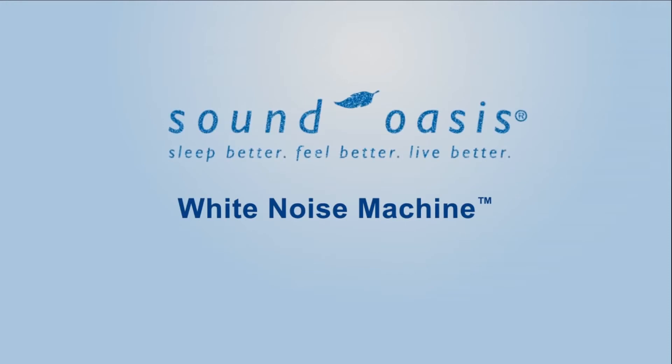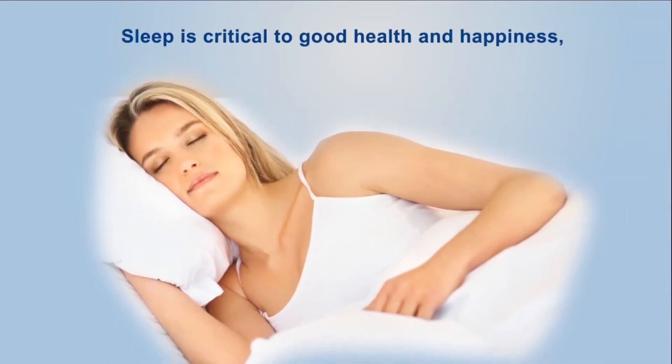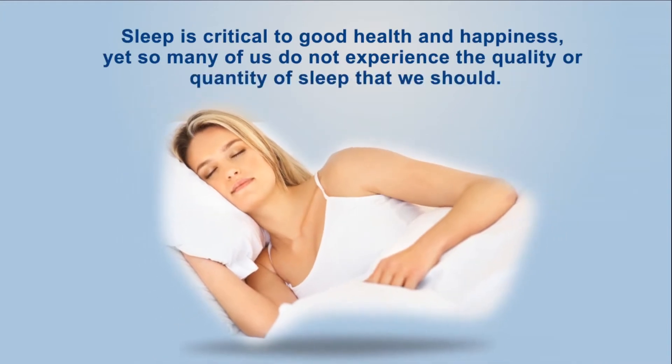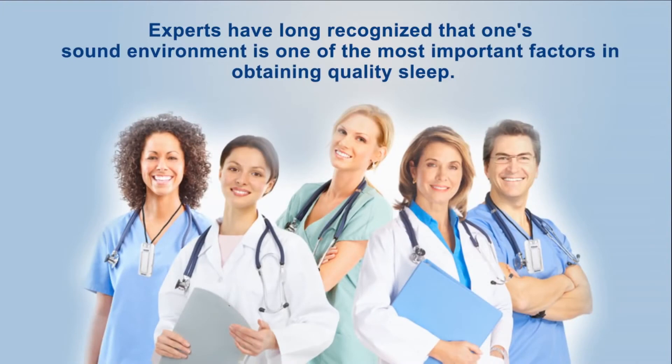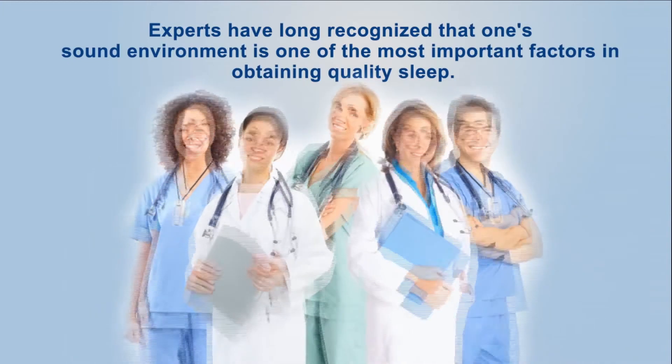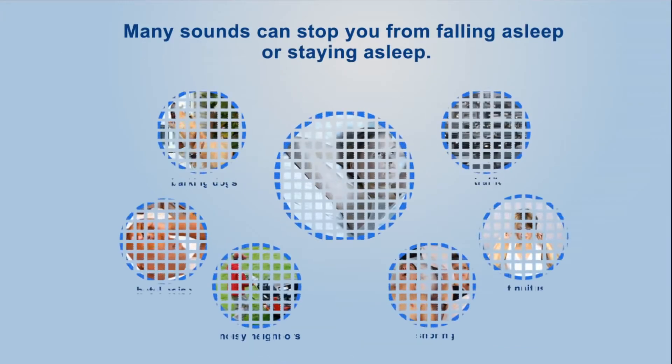Sound Oasis S100 white noise machine. Sleep is critical to good health and happiness, yet so many of us do not experience the quality or quantity of sleep that we should. Experts have long recognized that sound environment is one of the most important factors in obtaining quality sleep.